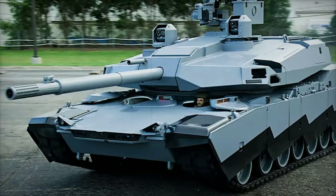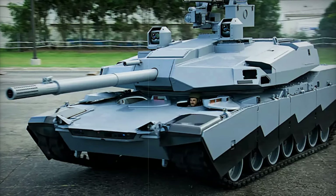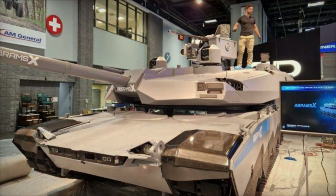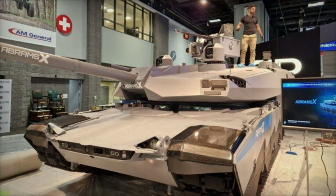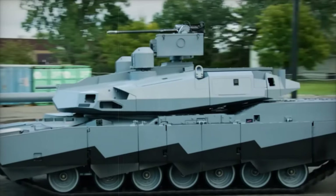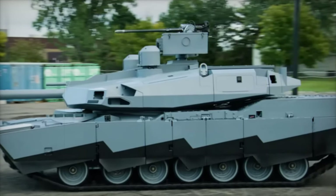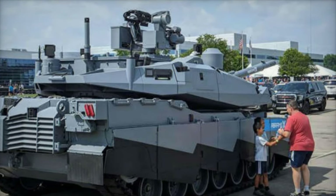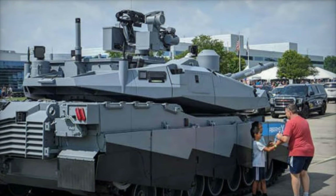The Abrams-X armament system features a next-generation 120mm cannon, likely based on the XM-360 Future Combat System, capable of firing several advanced munitions types. These include mid-range munitions (MRM), advanced multipurpose (AMP), and advanced kinetic energy (AK) rounds, enhancing the tank's adaptability in diverse combat settings. An automatic loading system replaces manual ammunition handling, optimizing crew efficiency while enabling rapid reloading and firing.